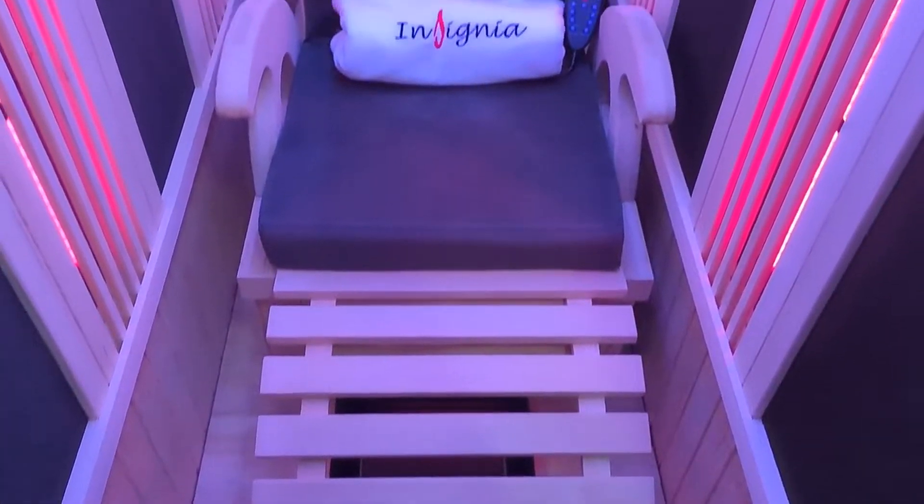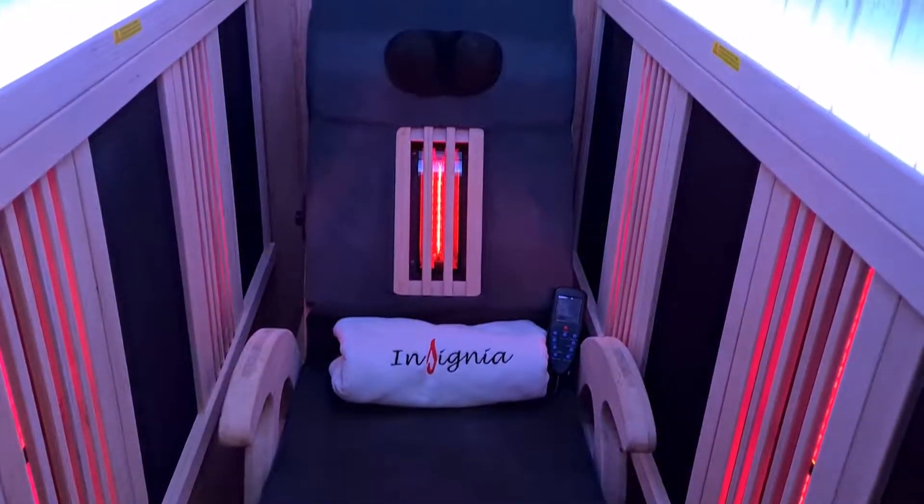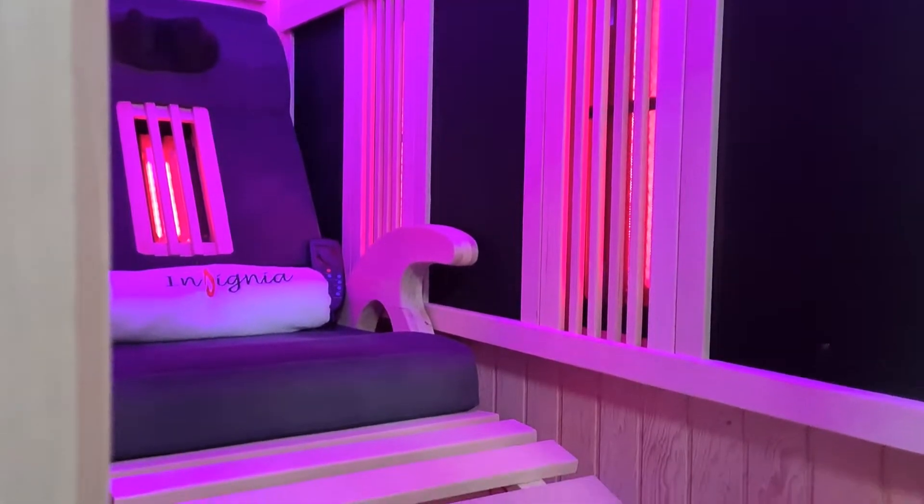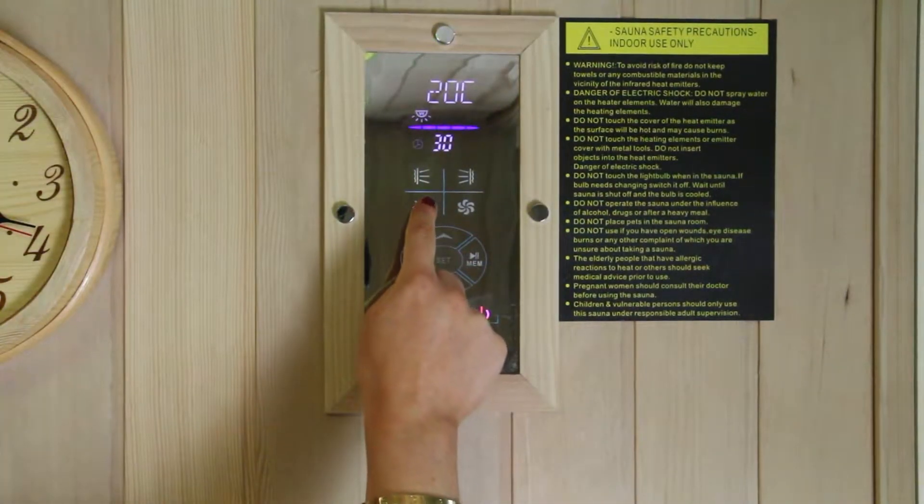The KY900 sauna boasts a whole host of advanced well-being features such as a superior adjustable massage chair, bar infrared heaters, plus glass carbon floor heater, multimedia system and much more.